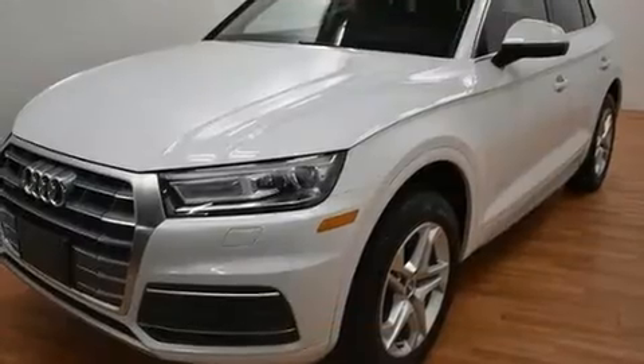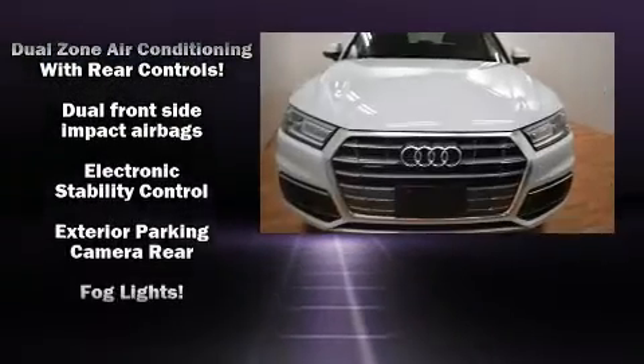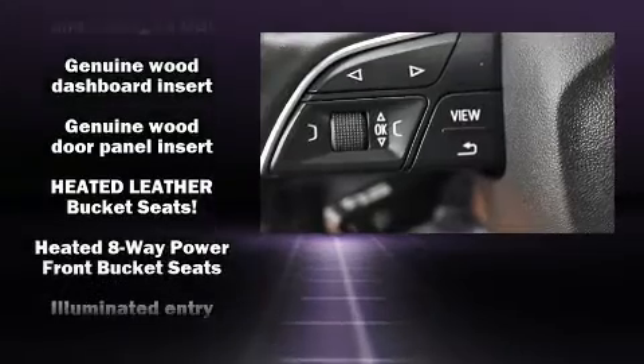Top features include front dual-zone air conditioning, leather upholstery, one-touch window functionality, speed-sensitive wipers, heated seats, a power rear cargo door, a roof rack and power windows.